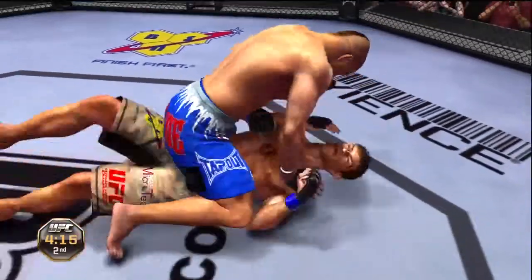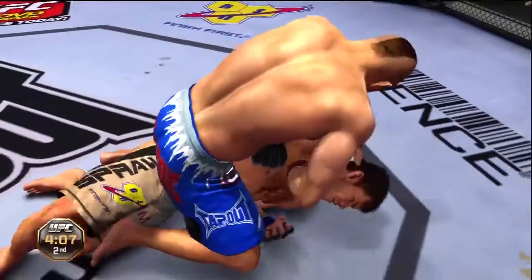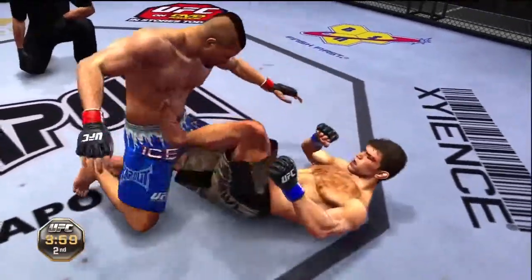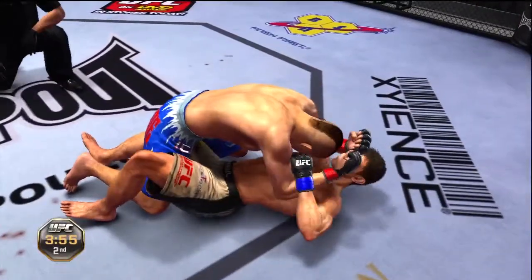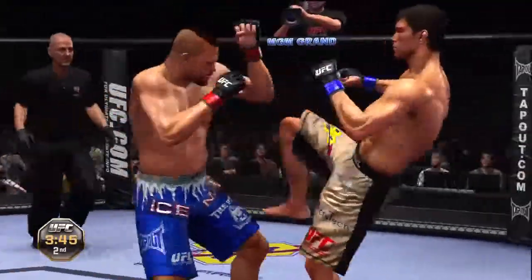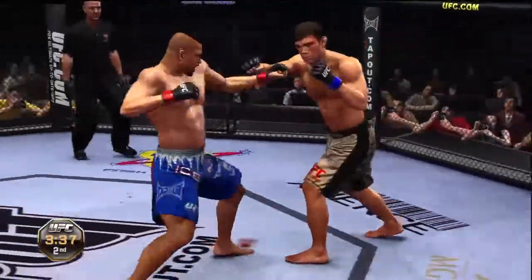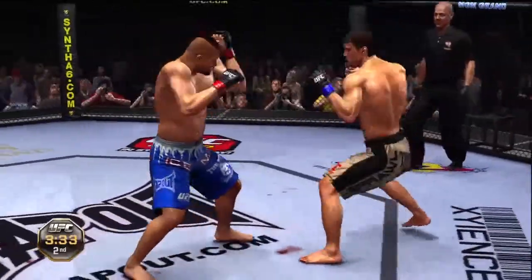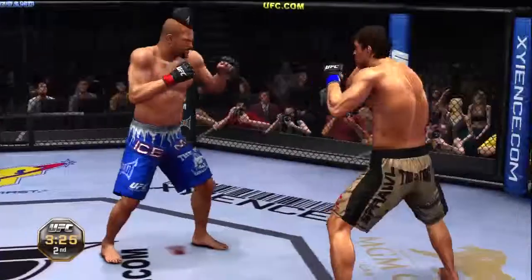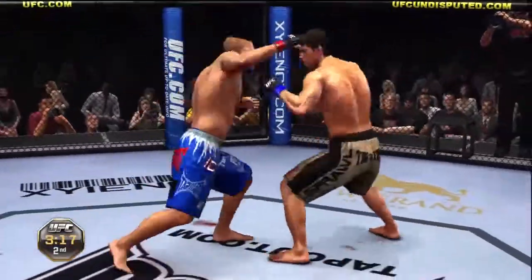Guy on bottom's trying to escape but he's just not able to. Trying to punish the midsection. Half guard. Big elbow. He lets him up. Jab. He ate one. Uppercut. Wild looping hook there. Eats a jab.